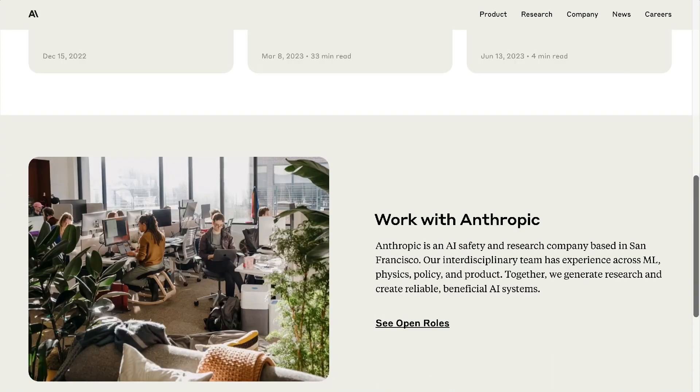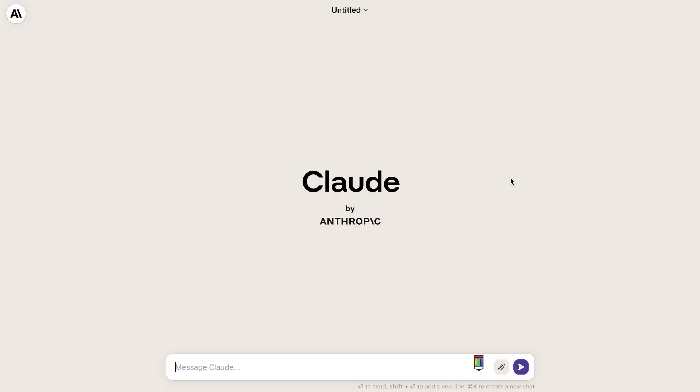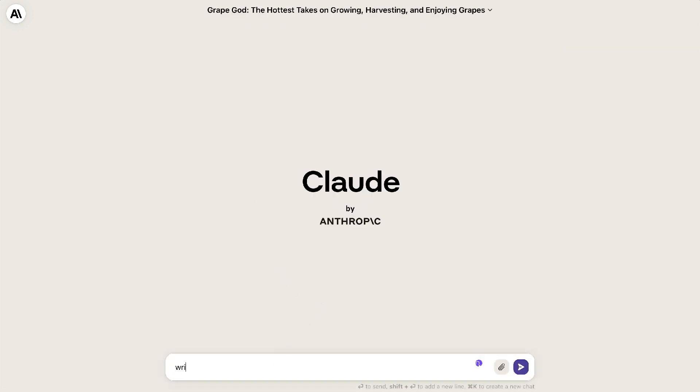The first AI company that I want to highlight is Anthropic. Anthropic has released its latest version of its large language model called Claude, and Claude is really really good. I can't believe I'm actually saying this but it's actually better than ChatGPT for certain use cases. Essentially Claude 2 is very similar to ChatGPT — you can talk to it in a conversational manner and ask it any questions that you may have.